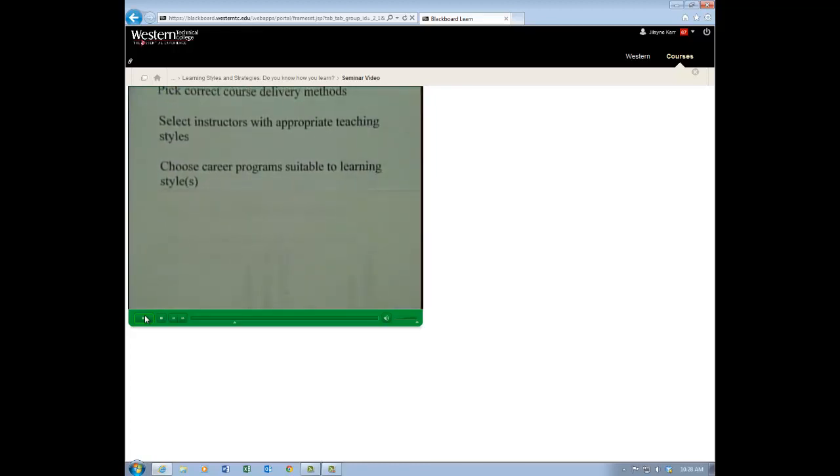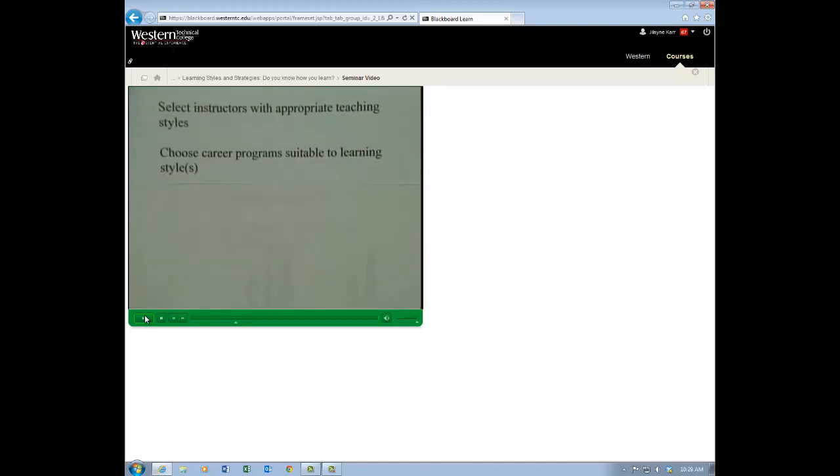Learning styles can also help you choose a career program you might want to go into, because some people get in the wrong career program not realizing it doesn't lend to their learning style. So it's a good idea to know your learning style to be sure you're getting into the correct program.